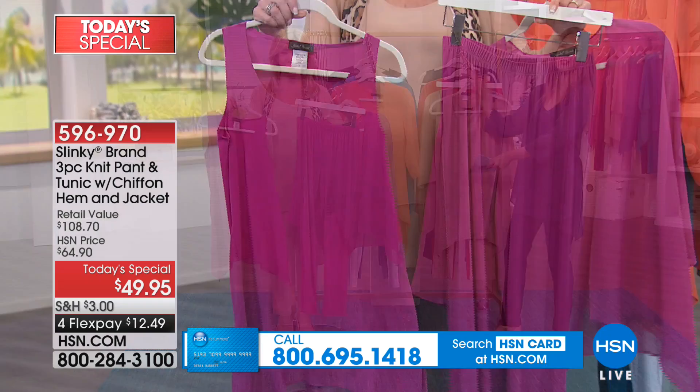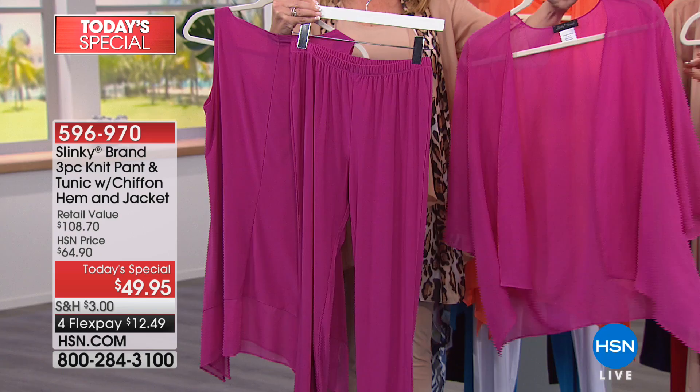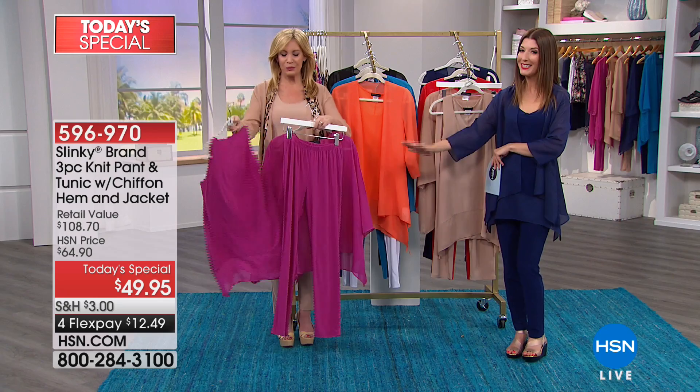Remember, you're getting a three-piece set for today only — it's our one-day-only price of $49.95. This is her only three-piece Today's Special set of the entire year, all of 2018. We have four flexible payments if you want to space those payments out, and we'll take care of the rest.